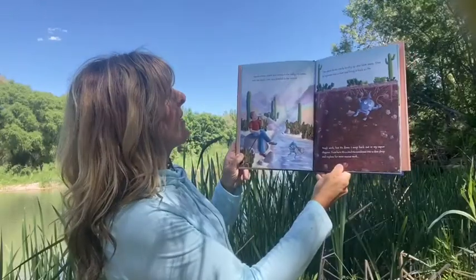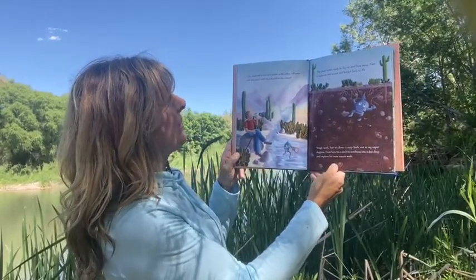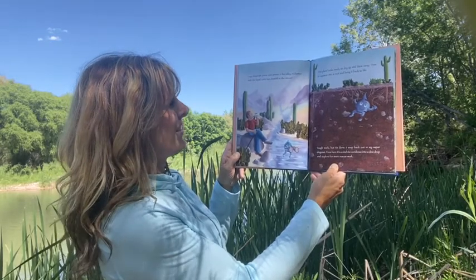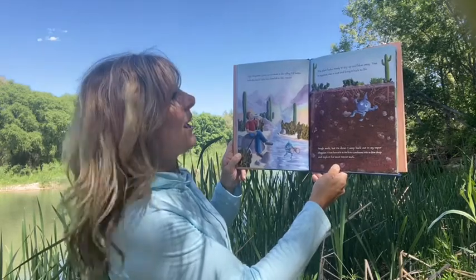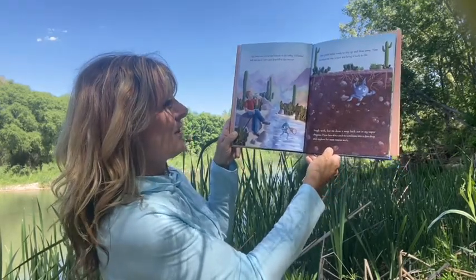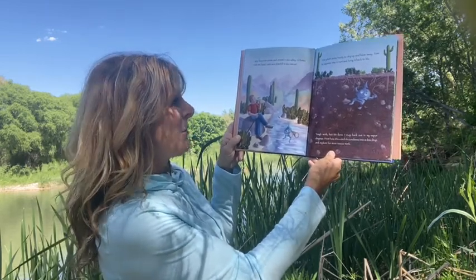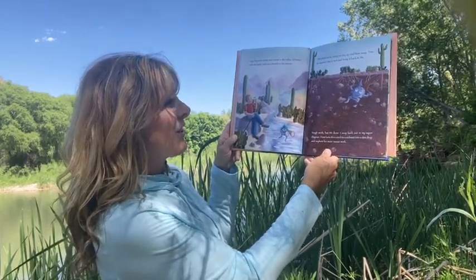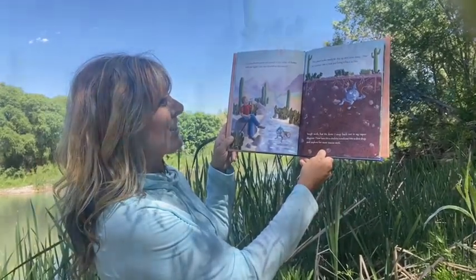I spy desperate plants and animals in the valley. I'd better melt into liquid — let's race downhill to the rescue. This plant looks ready to dry up and blow away. Time to squeeze into a root and bring it back to life. Tough work, but it's done. I seep back out in my vapor disguise. From here, it's a cinch to condense into a dew drop and explore for more rescue work.